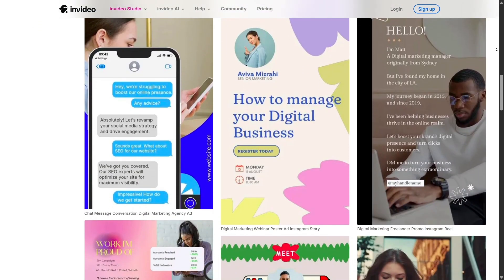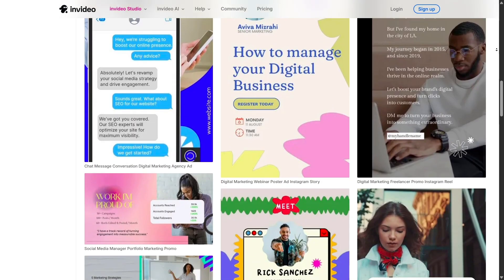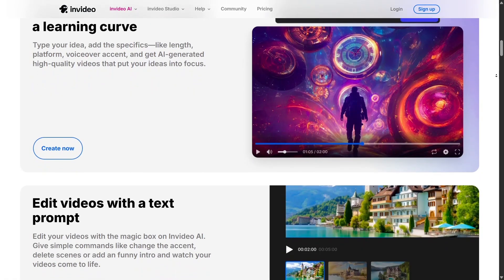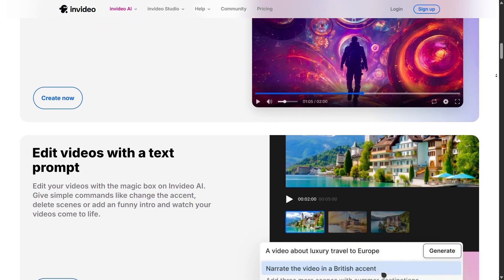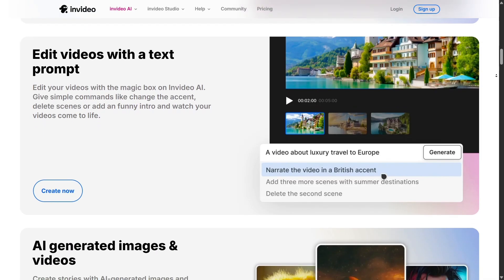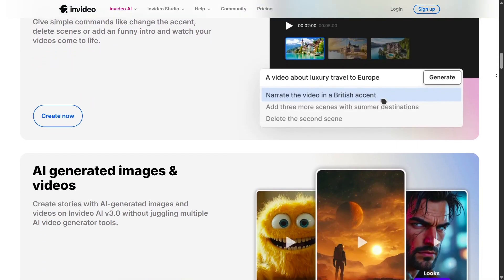What's great is that it works for both beginners and pros. If you're new, the AI can handle most of the work, giving you a polished video in minutes. But if you want more control, the timeline editor lets you adjust transitions, add layers, and customize every detail until it matches your vision.